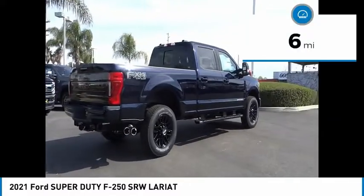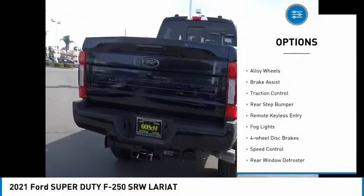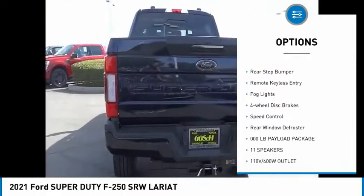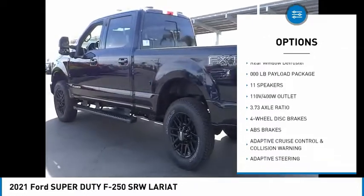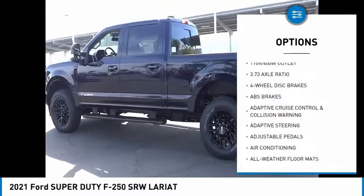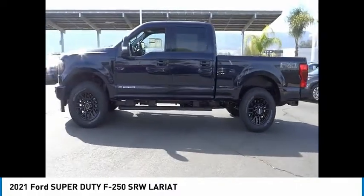This vehicle has less than 100 miles. Here are some of this vehicle's great options: electronic stability control, alloy wheels, brake assist, traction control, rear step bumper, remote keyless entry, fog lights, four-wheel disc brakes, speed control, rear window defroster.